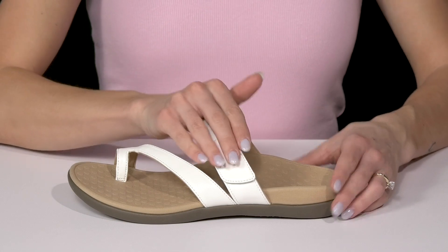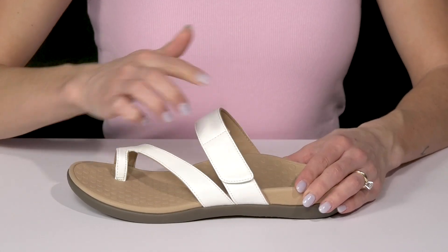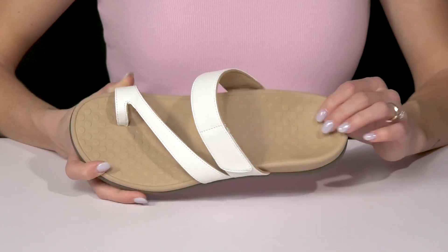The strap over top of the foot is nice and convenient since it has adjustability with that hook-and-loop closure. They also have a synthetic and textile material on the cushion straps.